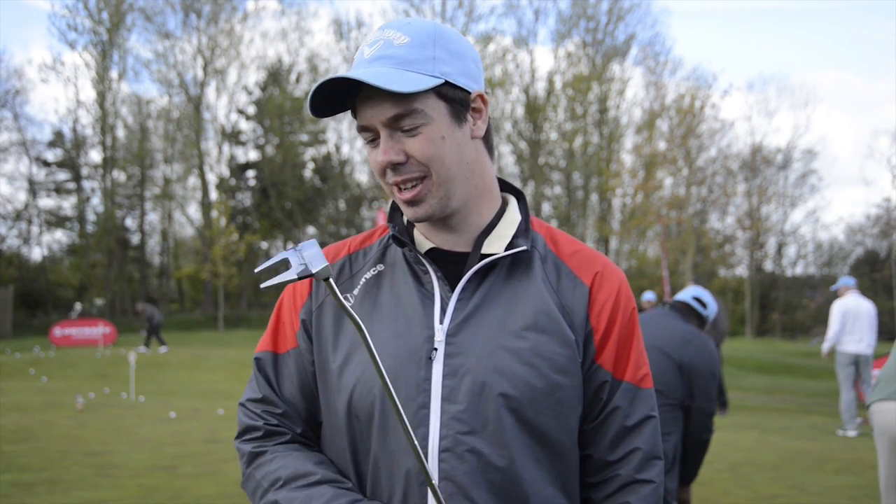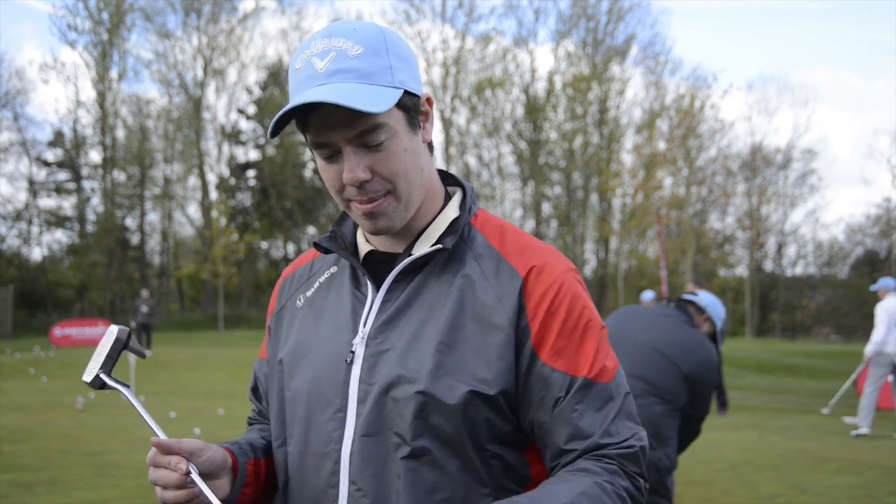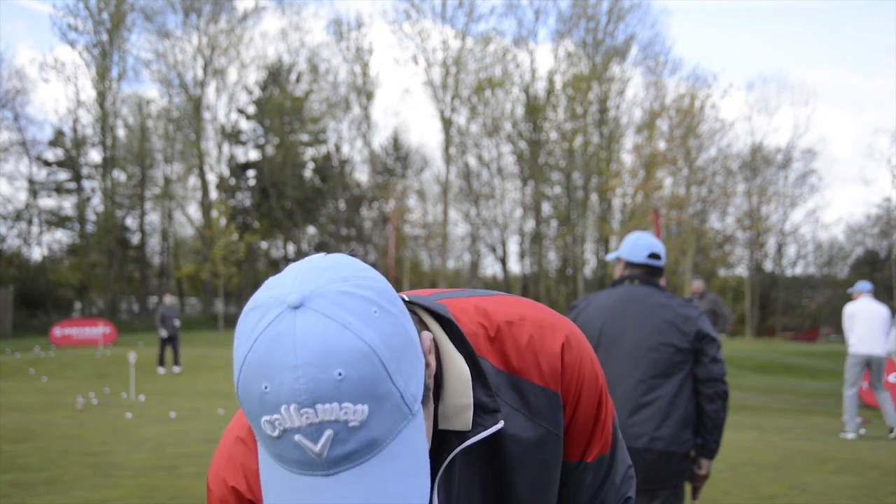I chose this putter because it's a little bit shorter than my current one. It's got a really nice alignment on the top. I feel like I can get my head right with the ball there. And this feels like a smooth stroke, so I'll give it a go.